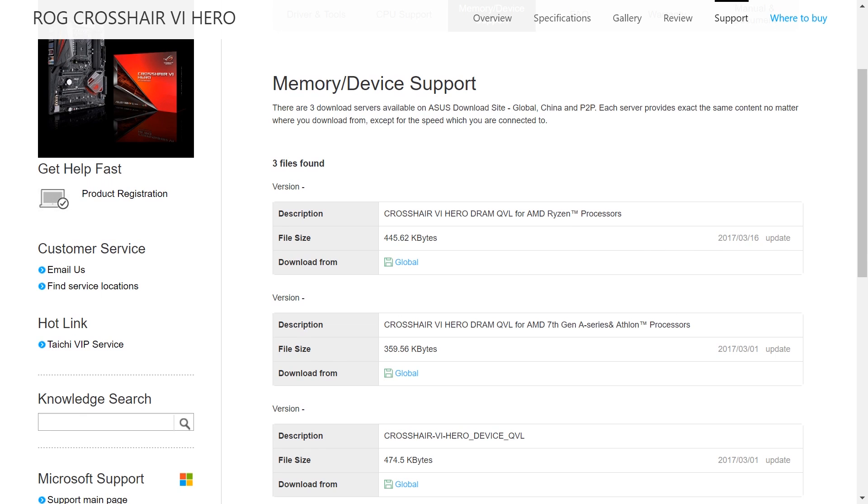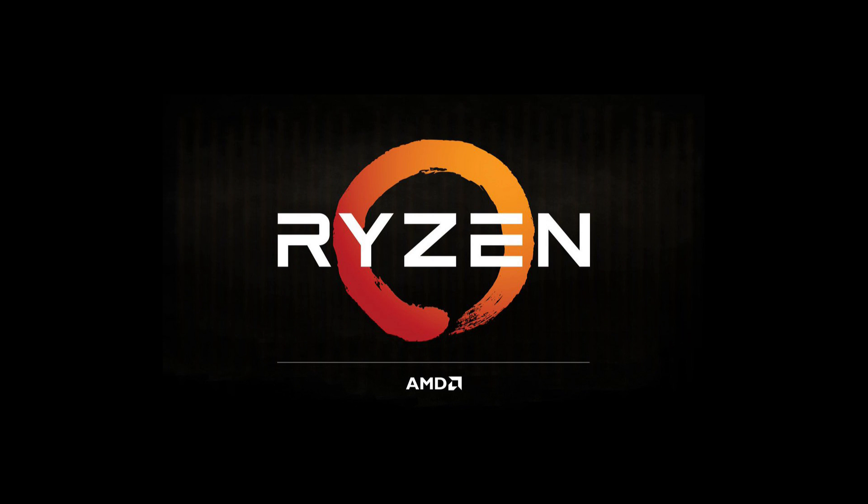Go to the one for Ryzen. You can see they update it quite a bit, because manufacturers are still testing RAM and figuring out what works best. So you know what your motherboard supports, but what should you get?